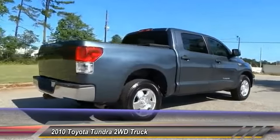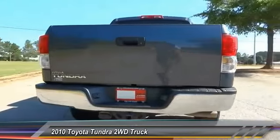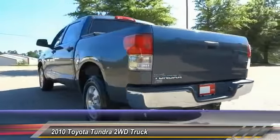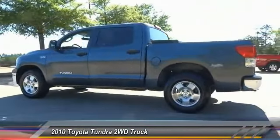Included as standard are vehicle stability control, traction control, electronic brake force distribution, anti-lock brakes, and tailgate assist, with a towing capacity of up to 10,000 plus pounds and a payload capacity of over 2,000 pounds.